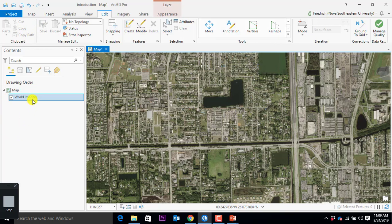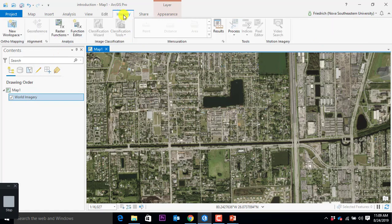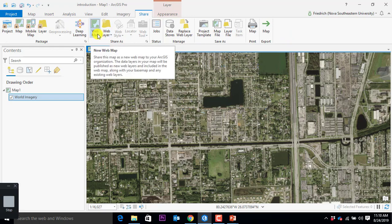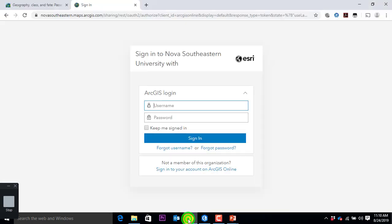Edit — we will come to this later. You can see there are certain functions grayed out because we're pulling this world map right now and it's not our own data. Imagery — not going to work on this heavily, but we will see. Share is something really cool because it says web layer, web map. We have access to the cloud. We can do web maps and we can do those maps down here as well on the machine.